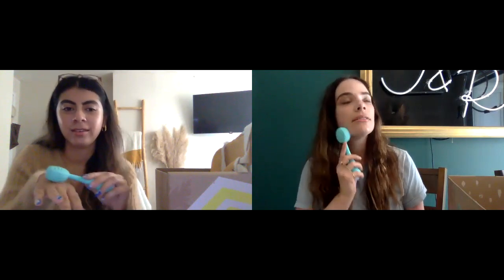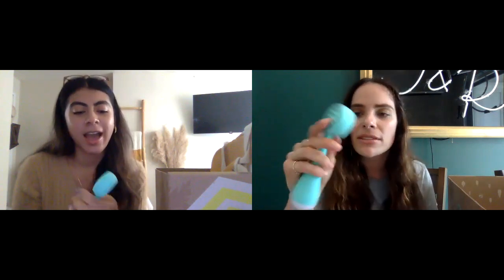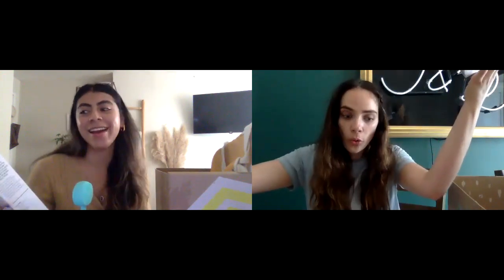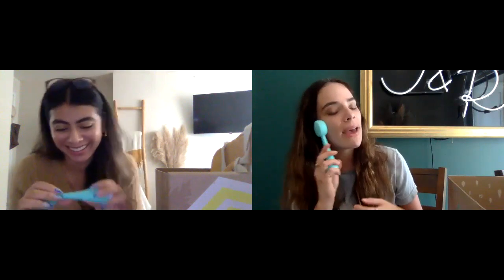It feels so nice even without being on. I'm excited to try it. The back has a ridged side — it says that's for massaging your serums into your skin. You can have a whole spa day with just this one device. It's also waterproof and a little bit flexible. I'm really excited about this one.